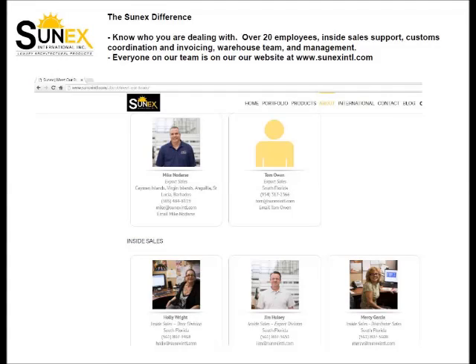With Sunex, you know who you're dealing with. We have over 20 employees and everyone on our team is on our website. See for yourself at www.sunexintl.com.